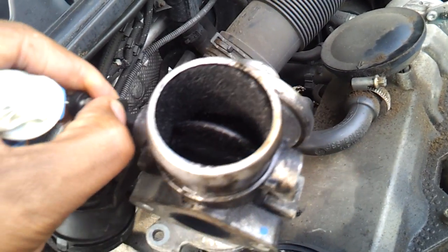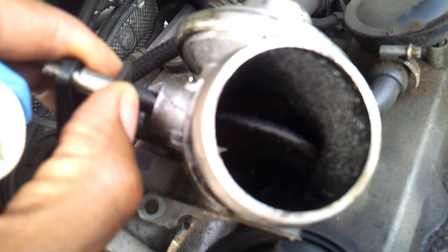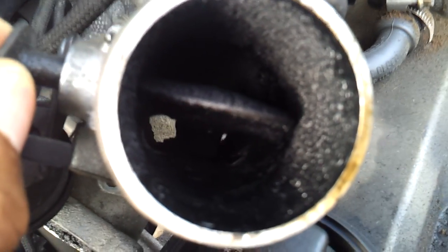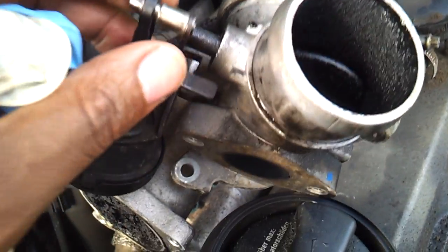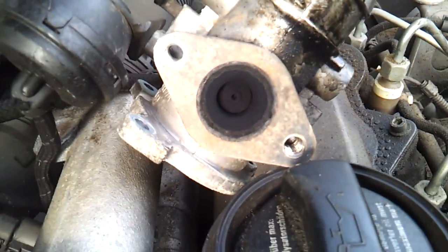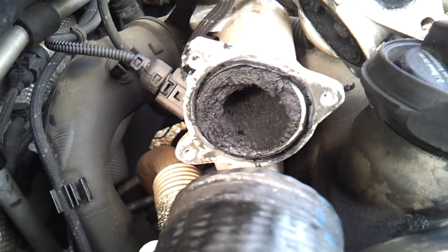There is a cure for this — you can actually just use an EGR delete, which goes over here and stops the exhaust gases going back into the car.